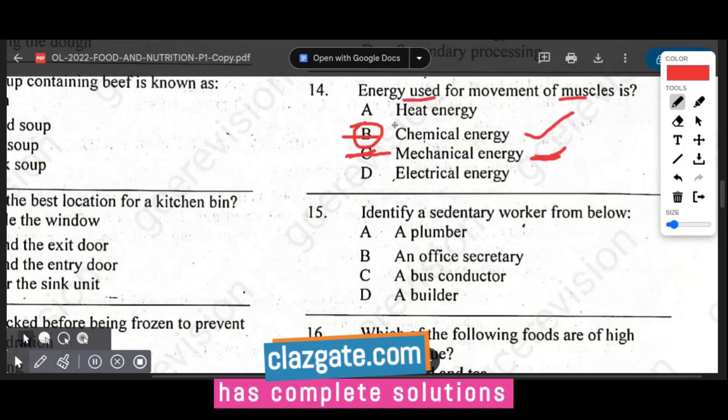Question fifteen asks to identify a sedentary worker. The options are plumber, office secretary, bus conductor, and builder. The answer is office secretary, because sedentary refers to jobs that require sitting for long periods. The teacher jokes that they might also be a sedentary worker since they sit and deliver lectures.